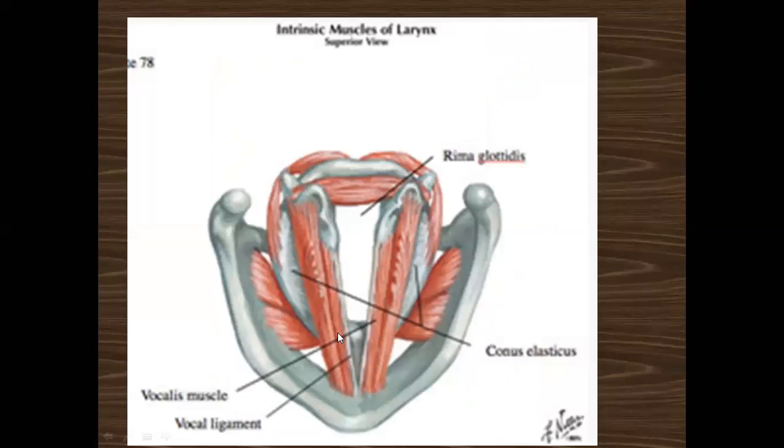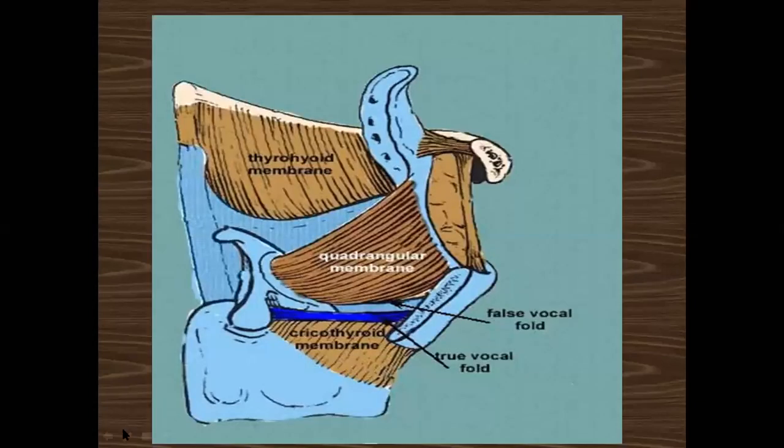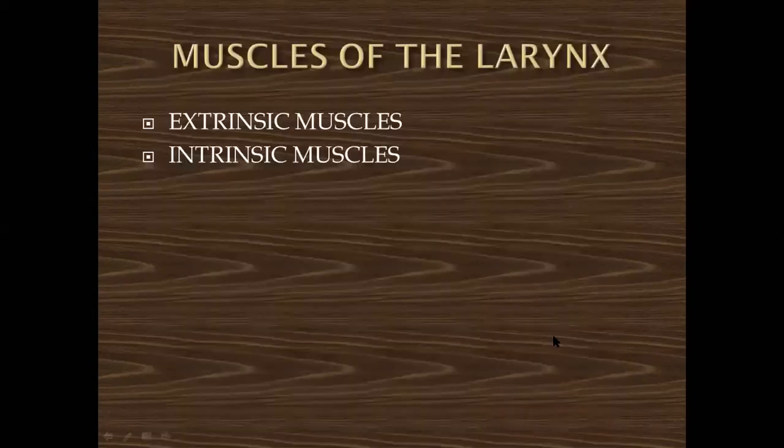The quadrangular membrane lies deep to the mucosa of the aryepiglottic fold. It stretches between the epiglottis and arytenoid cartilage. Its lower border forms the vestibular ligament, which lies in the false vocal cord. So the lower border of the quadrangular membrane forms the false vocal cord. The cricothyroid membrane's upper border forms the true vocal cords.